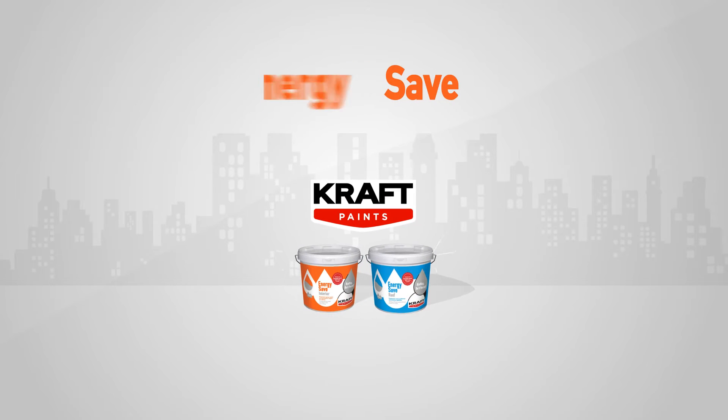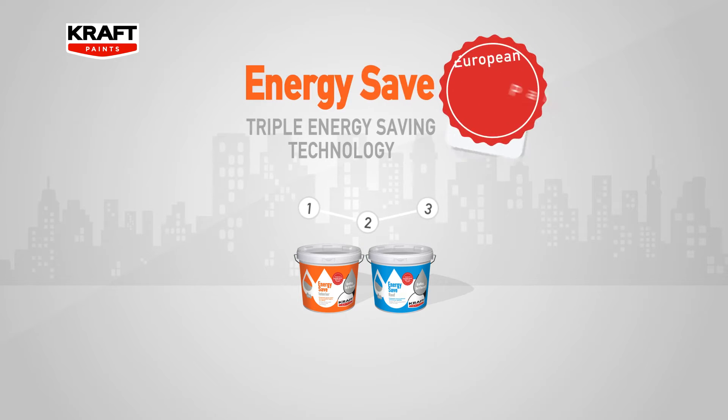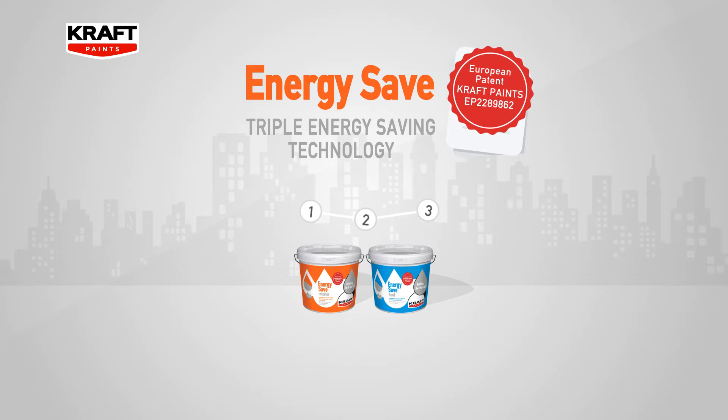CraftPaints introduces the new EnergySave line of paints based on a revolutionary triple technology. Thanks to CraftPaints' exclusive European patent,